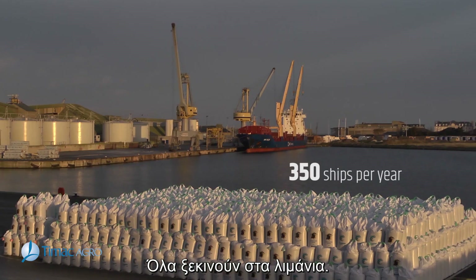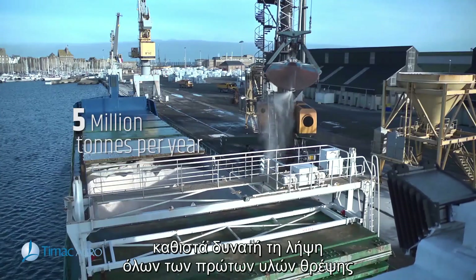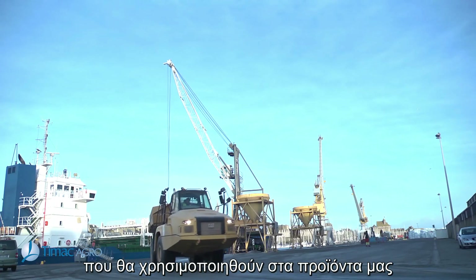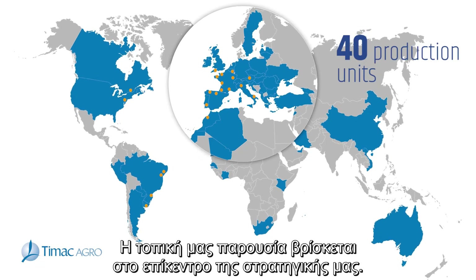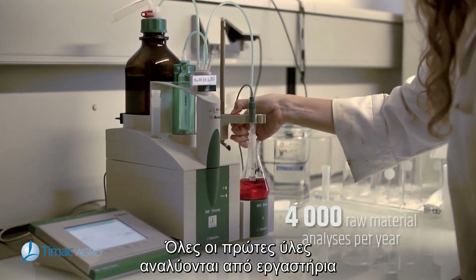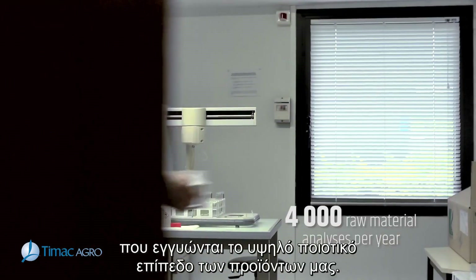It all begins in the ports. The strategic location of TMAC Agro's factories makes it possible to receive all the fertilizing raw materials that will be used in our products. Our local presence is at the core of our strategy. All raw materials are then analyzed by a laboratory to guarantee our end product's high level of quality.